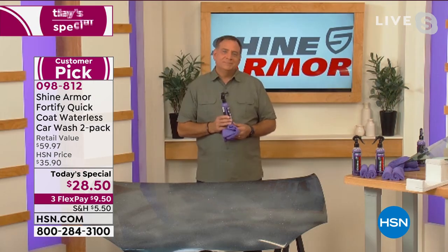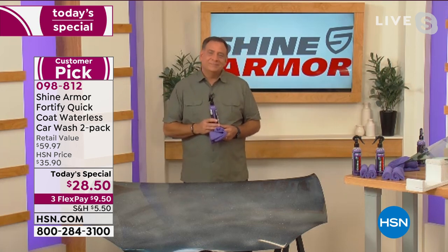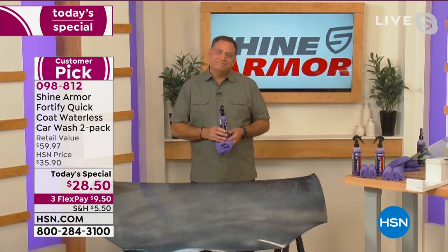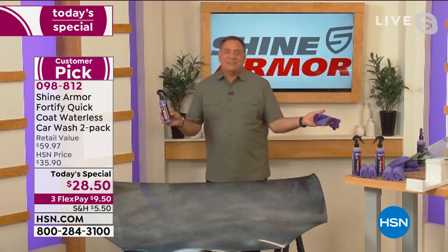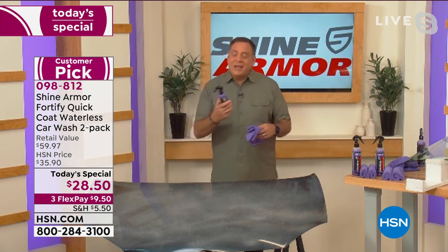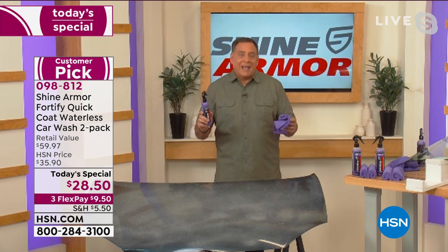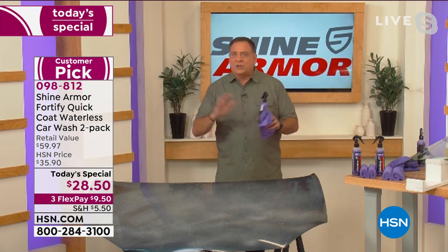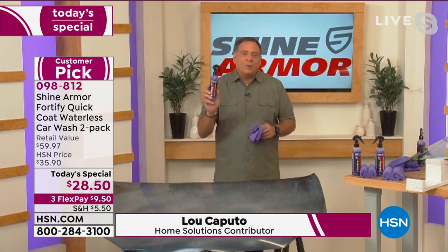Lou is a huge proponent of this because you get such a gleam on your car. Shannon mentions that her son can wash the car and the next day it looks like it was never washed. Lou agrees — he owns a black truck and one day it could be absolutely gorgeous and shiny, and the next it looks dirty. But with Shine Armor on there, that's okay because you can just wipe it off or put a hose on it and it comes clean.